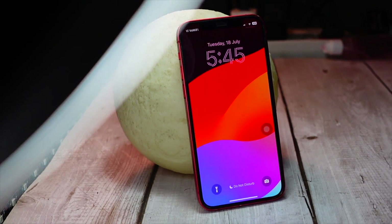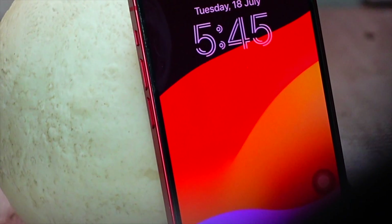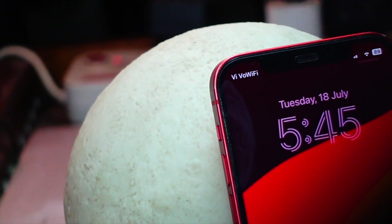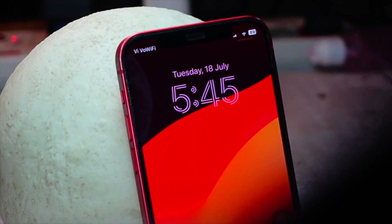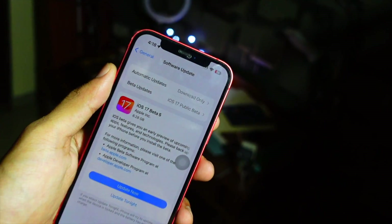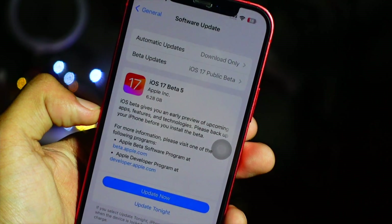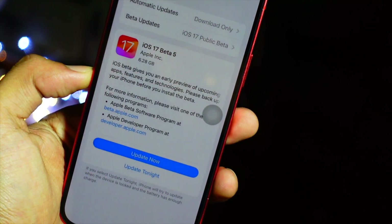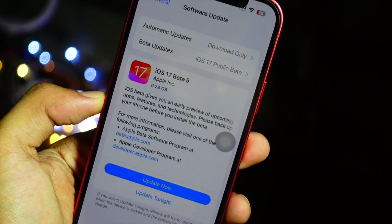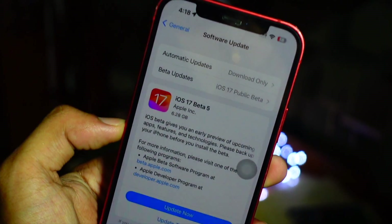Hello everyone! We finally have iOS 17 Beta 5 and we have a lot to cover in this video. My name is Jay, you are watching Tech Hyped. If you are new here, consider hitting that subscribe button and turning on notifications, as I am one of the first covering all the latest iOS, iPadOS, and macOS updates.